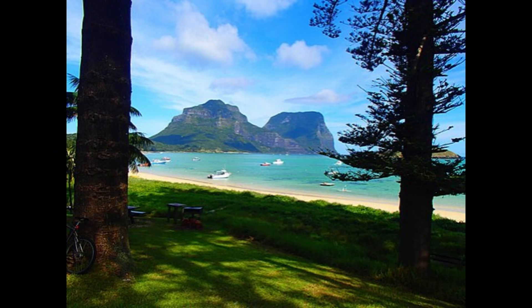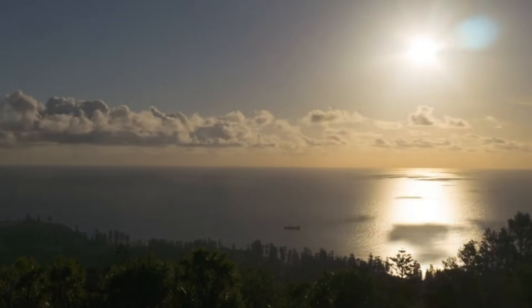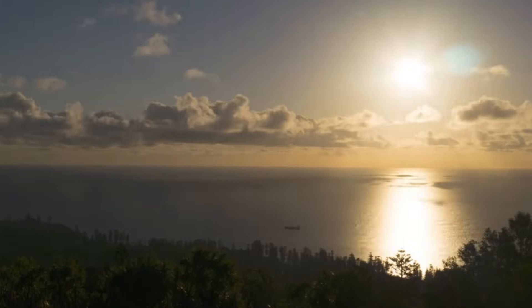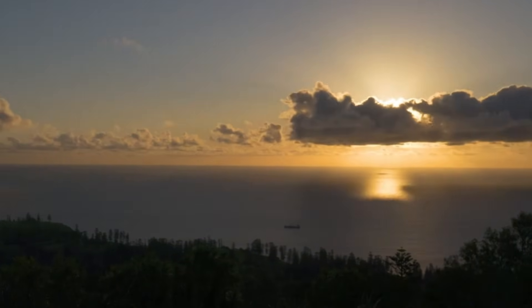Meanwhile, Mount Gower in Lord Howe is 875 metres, or 2871 feet in height. Norfolk Island also has a drier climate in comparison to Lord Howe, but is still considered subtropical. This and massive ecological destruction by humans makes Norfolk Island overall seem less biodiverse than its distant neighbour.